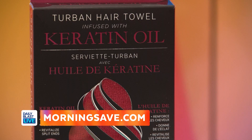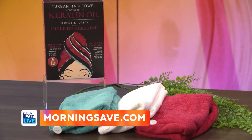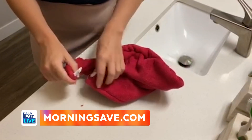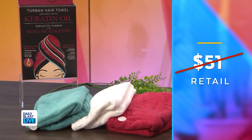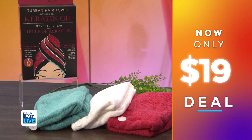Last but certainly not least, I've got this three-pack Studio Dry quick-dry oil-infused hair turbans. We do a lot of damage to our hair with heat when styling, and these add shine, revitalize the hair, and keep moisture in for a nourishing experience after the shower. Normally $51, right now only $19 — saving you 63%.